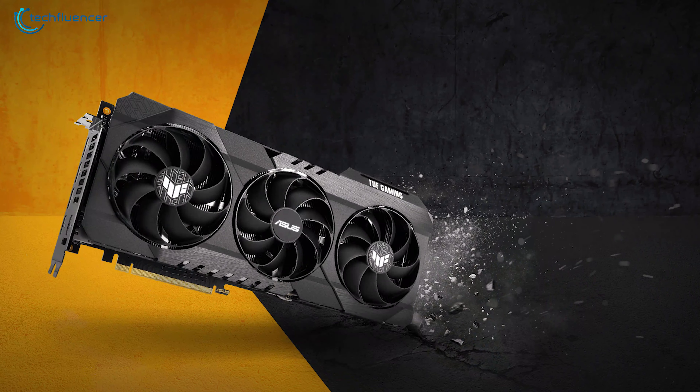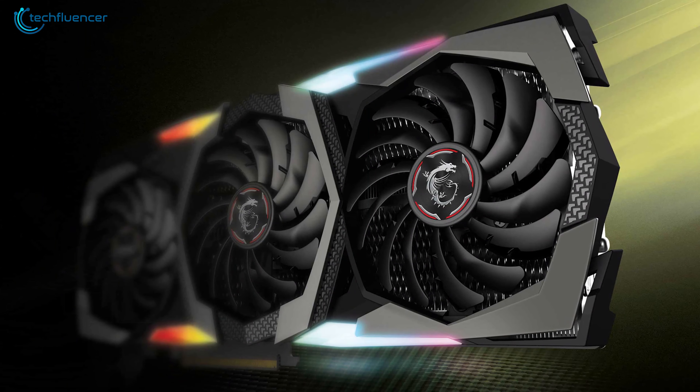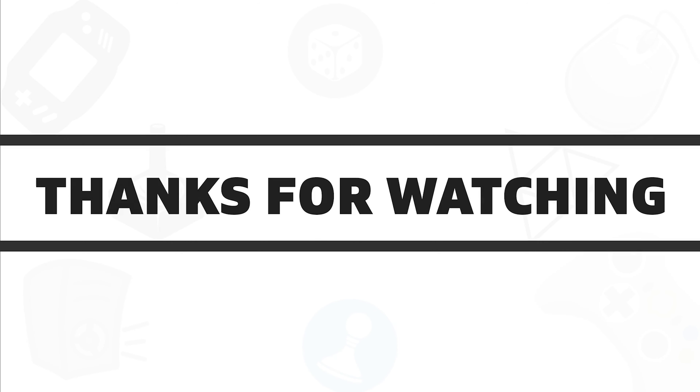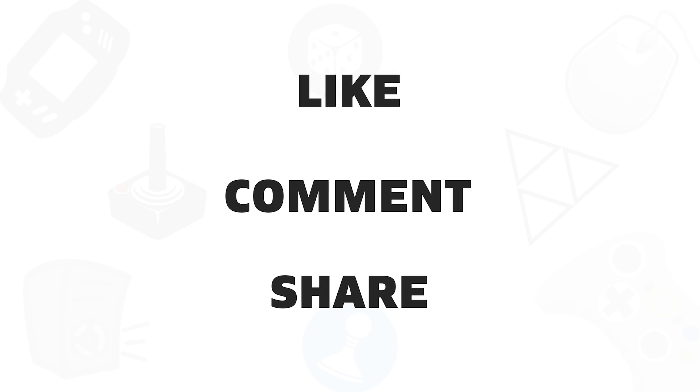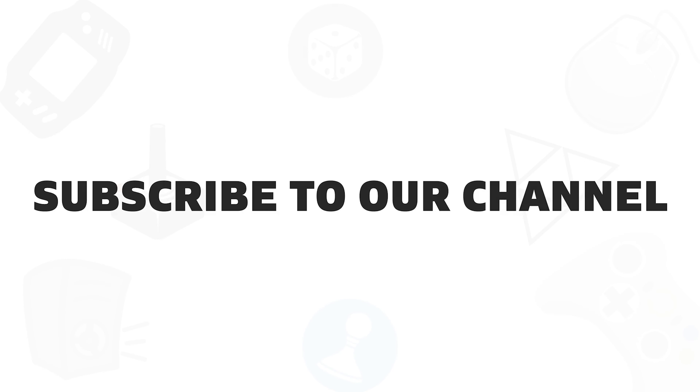So that was all about the 7 best RTX 3090 GPUs. If you found this video helpful, give it a thumbs up, share it with your friends, and comment below to let us know your thoughts. Subscribe to our channel if you want to see more videos like this on your feed.